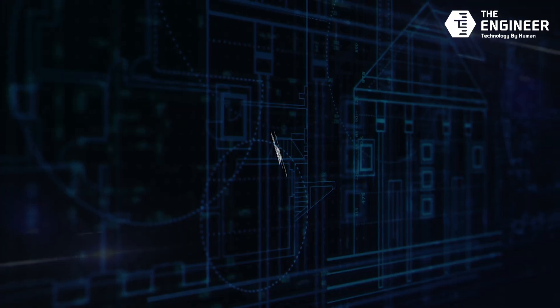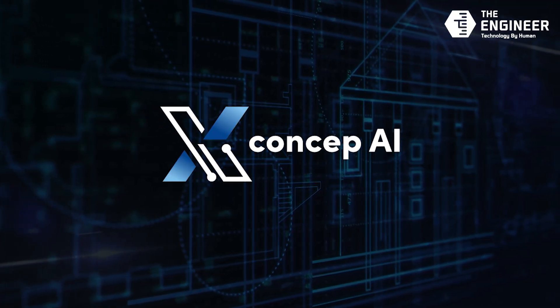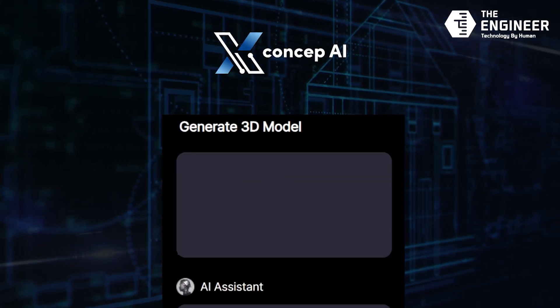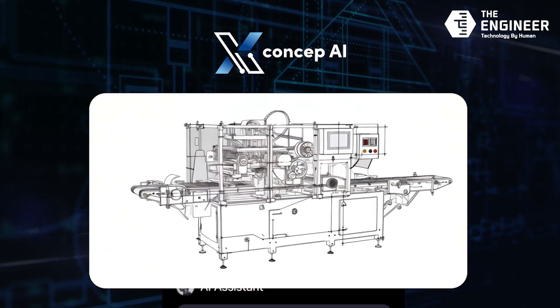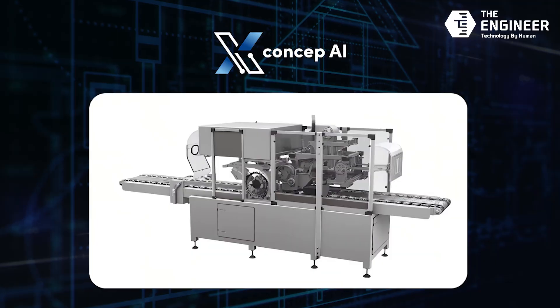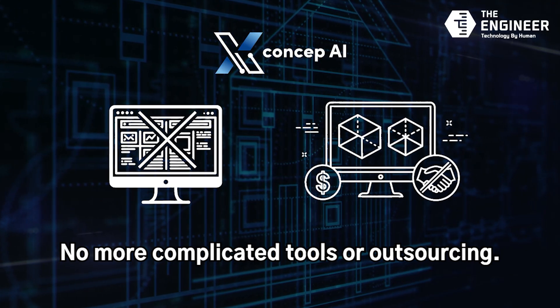To solve these challenges, the engineer developed XCAPCEP AI, an AI-powered design automation solution. Just by entering a short description, the AI instantly generates a 3D design, ready to export as a usable file. No more complicated tools, no more reliance on external resources.